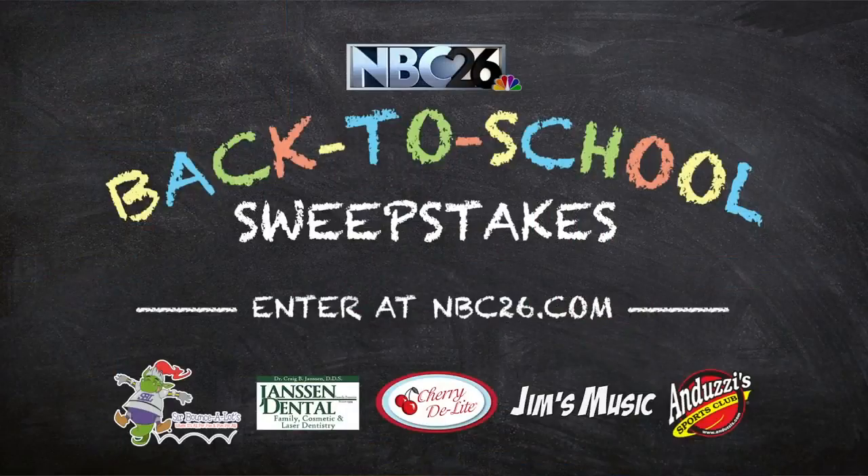You can also gear up for back-to-school here with NBC26. It's our NBC26 back-to-school sweepstakes — you can win one of five prizes. Winners will be announced on September 1st right here on NBC26 Today. Head to our website, NBC26.com, to enter for official rules and all your back-to-school needs.